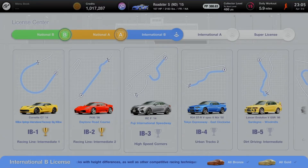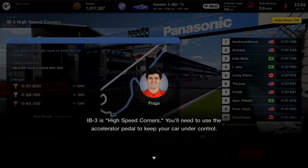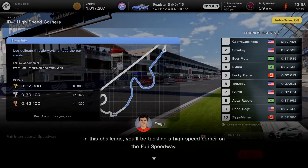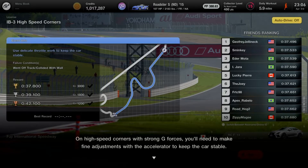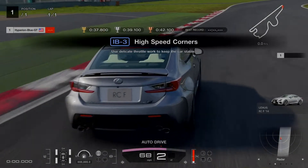Coach Fraga, show me what you've got — I'm the student for this exam. IB3 is High Speed Corners: you'll need to use the accelerator pedal to keep your car under control. You'll be tackling a high-speed corner on Fuji Speedway. With strong G-forces on high-speed corners, you'll need to make fine adjustments with the accelerator to keep the car stable.